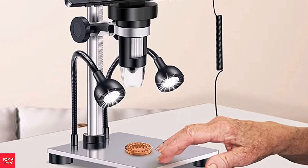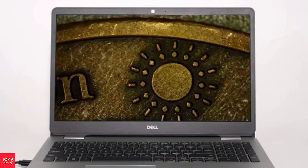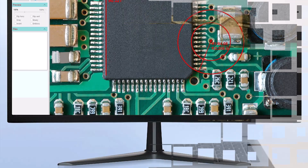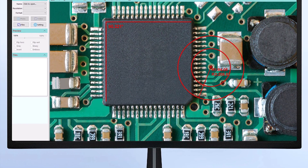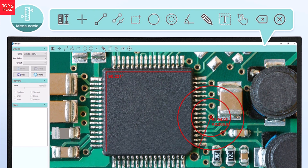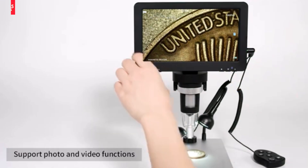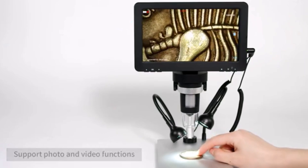Users benefit from eight adjustable LED lights that brighten the viewing area, complemented by continuous 10-1200X digital magnification for tailored observation. This microscope supports a wide range of languages and offers smooth PC connectivity via USB 2.0, making it highly versatile for both Windows and Mac systems. Its manual focus control ensures precise clarity on subjects within 10-40mm, and the adjustable screen angle adds comfort for long sessions. An affordable, capable tool for hobbyists and professionals alike.